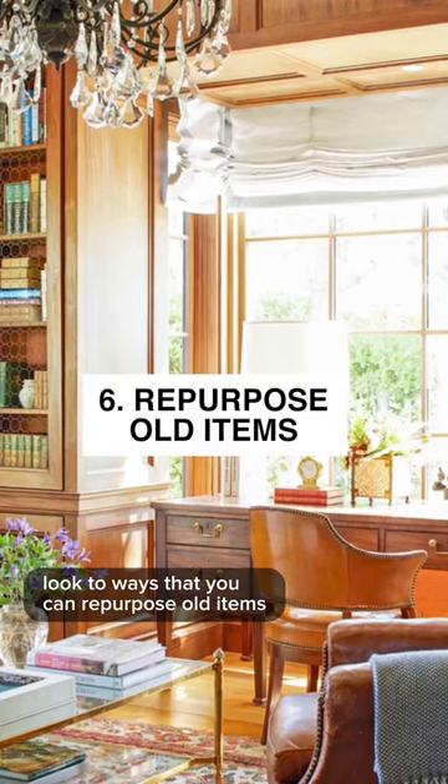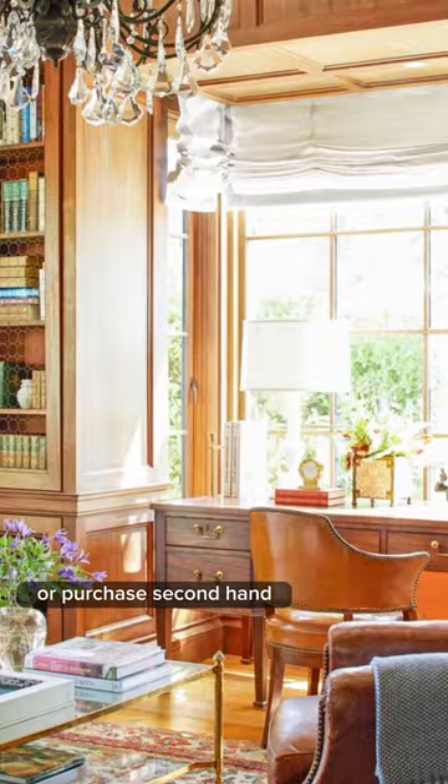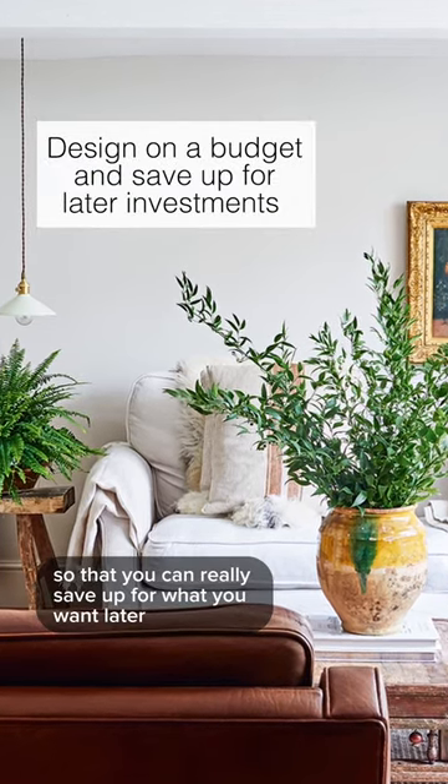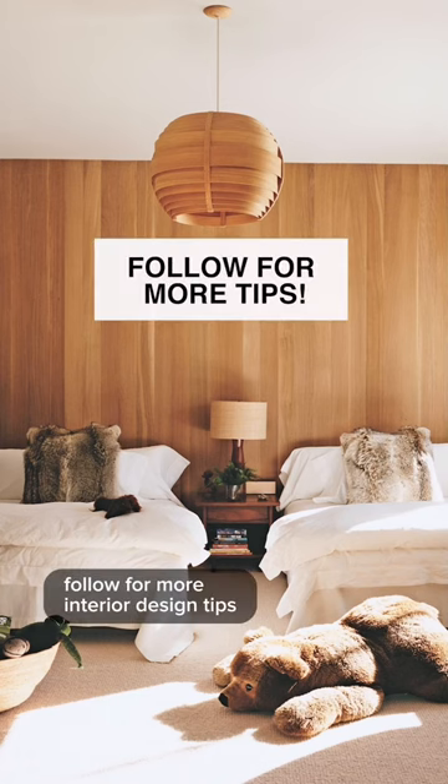Find a way to personalize it and make it your own. Look to ways that you can repurpose old items or purchase secondhand. It's all about getting creative with the budget that you have now so that you can really save up for what you want later. Follow for more interior design tips.